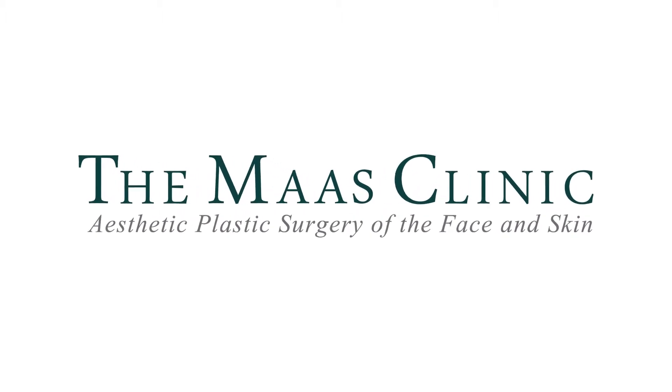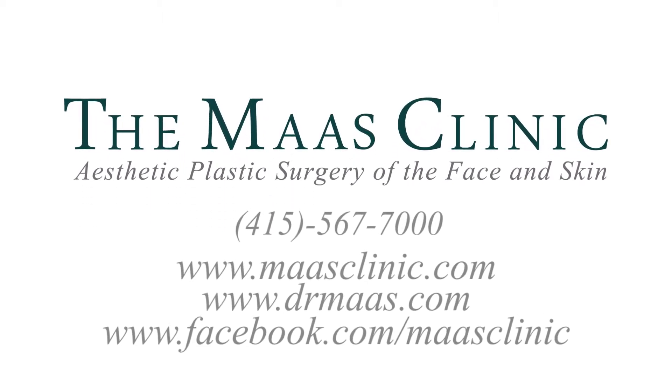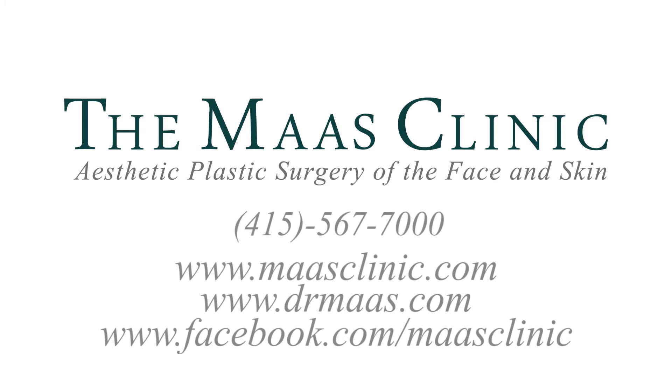If you have any other questions about IPL, please don't hesitate to visit our video blog at DrMoss.com or call us with questions — I'm happy to answer all those. This is Dr. Corey Moss on Looking Your Best.